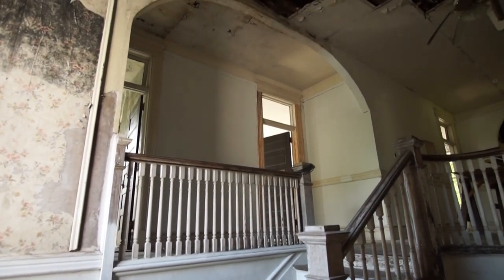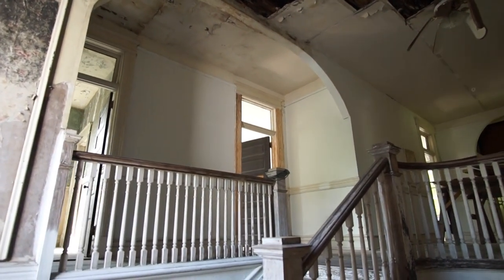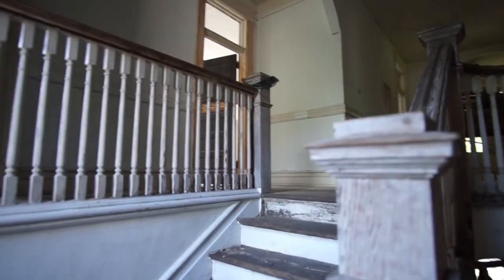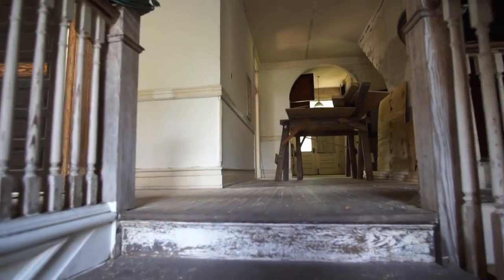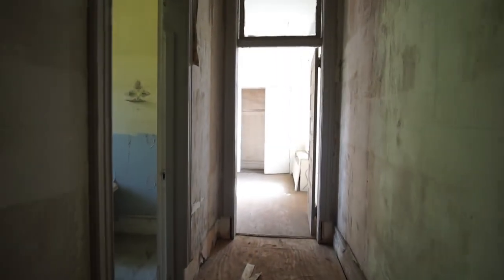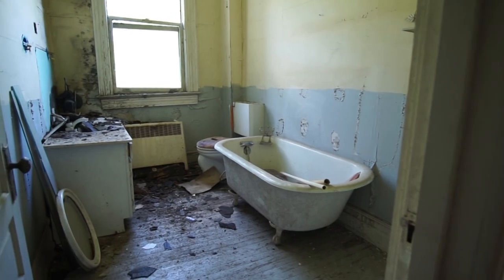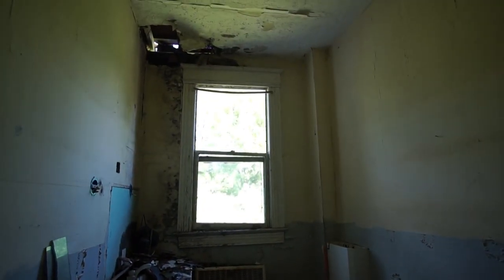You go up the main staircase, there's the huge center hall upstairs which will lead out into a balcony once we redo the wraparound porch. There's a balcony up on the top. And there are five bedrooms upstairs and two bathrooms with the original claw-foot tubs, the original sinks and toilets from 1909-1910. It's all original.